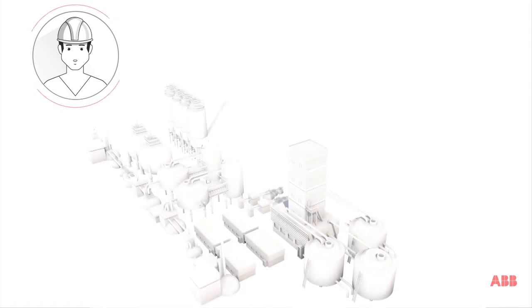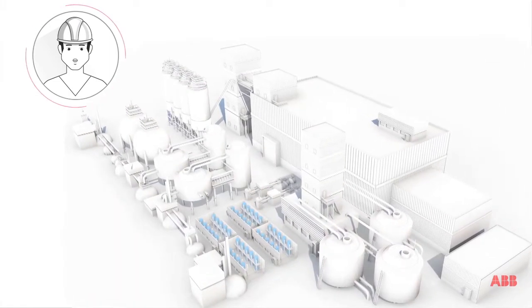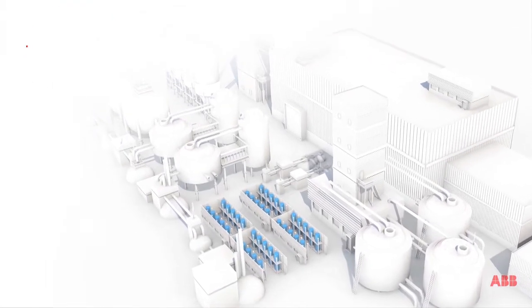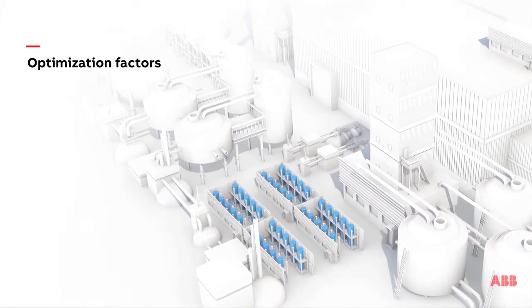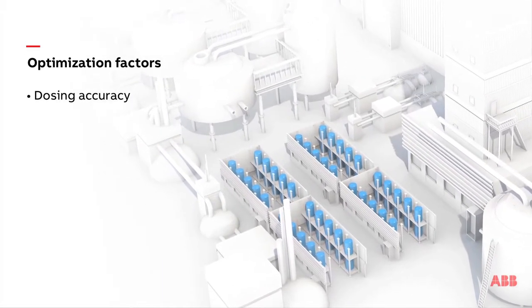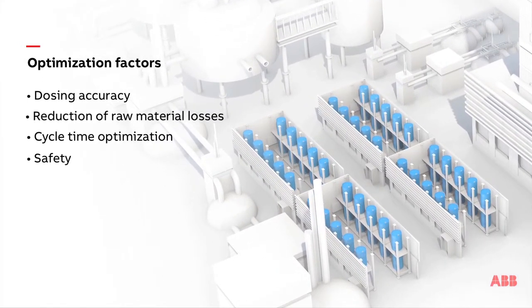The formulation of products requires the use of raw materials stored in drums or IBCs in increasingly automated processes. There are several factors to consider in optimizing the use of materials: dosing accuracy, waste reduction, cycle time, and operator safety.